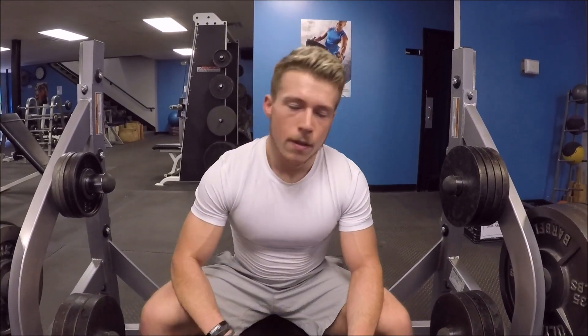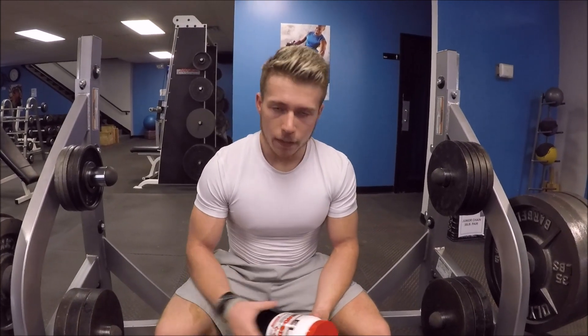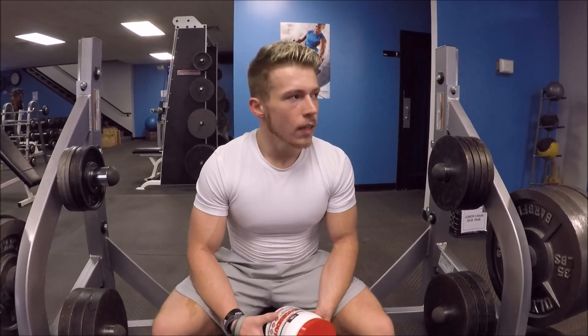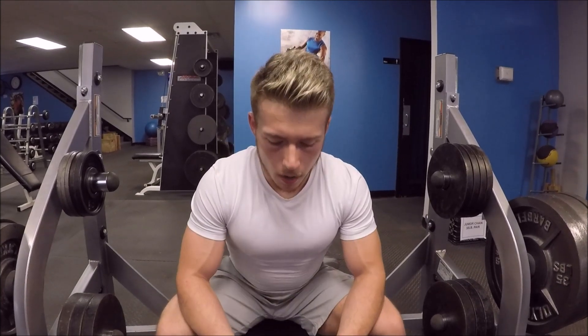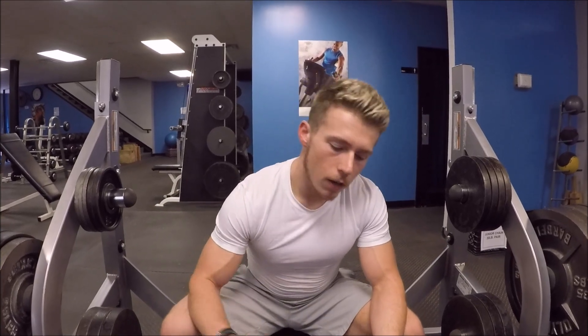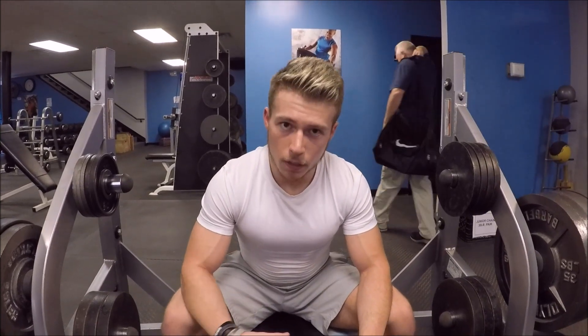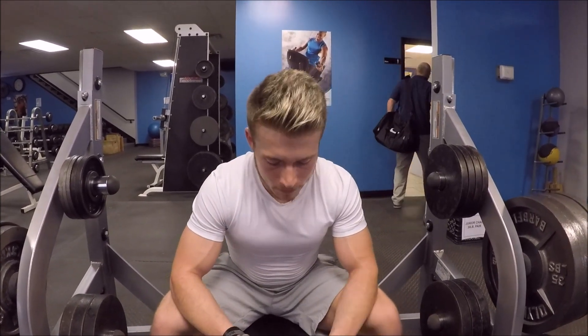AML has the best products on the market by far. I've tried everything out there, been in this for a few years. Found these guys about a year ago, started taking their products and haven't looked back since. I also recommend the protein and everything else they've got, and I'll be doing more reviews.